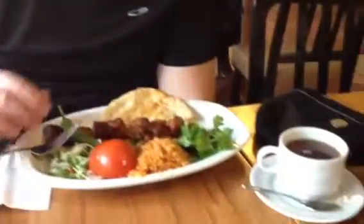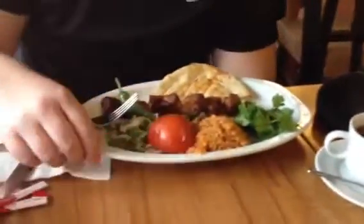Here we are in a restaurant in the Sultanahmet area of Istanbul. We've got our Turkish black tea here, and if you scroll down, lamb kabob, chicken shish kabob. We have the nice traditional bread. Very just fantastic.